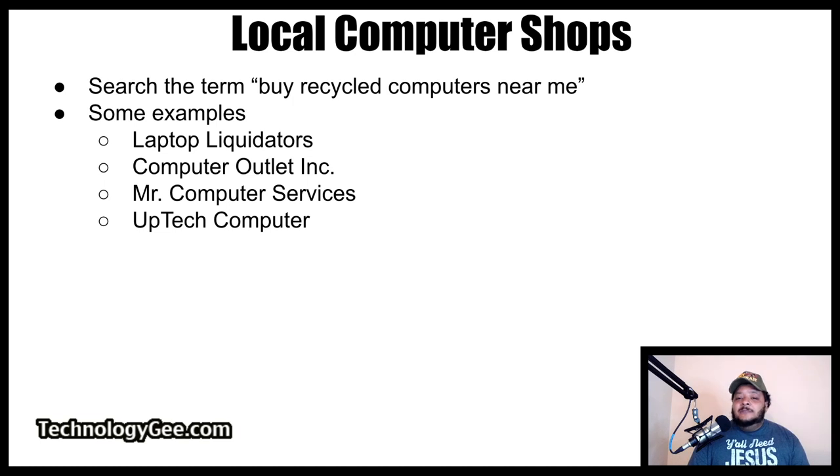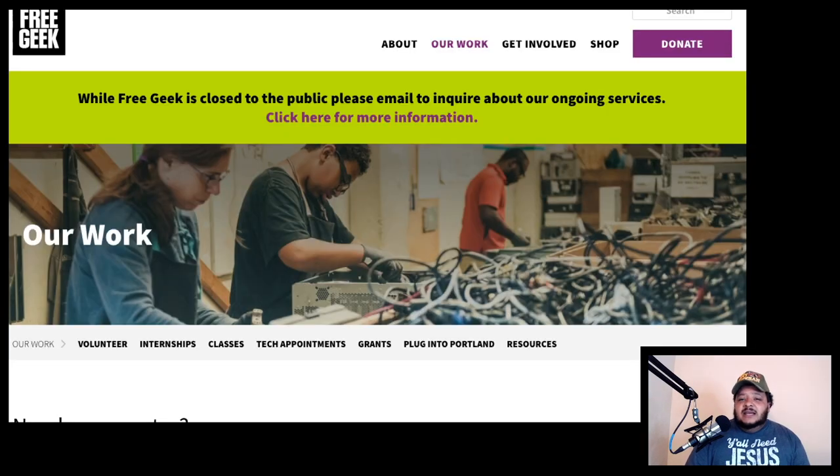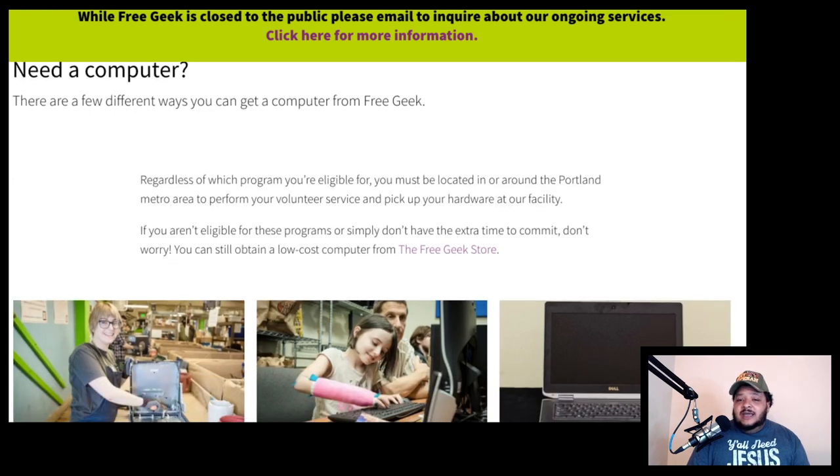Another route you can try is looking for green and upcycling initiatives. The Center for Environmental Policy and Management runs a waste reduction and recycling program, and some other programs around the country are also involved in waste reduction, recycling, and upcycling. Basically, a computer upcycling program is when volunteers are rewarded a free laptop for helping to refurbish computers and other items. An example of one of those organizations is Free Geek — visit freegeek.org/our-work to read more about their mission and how to secure a free laptop.